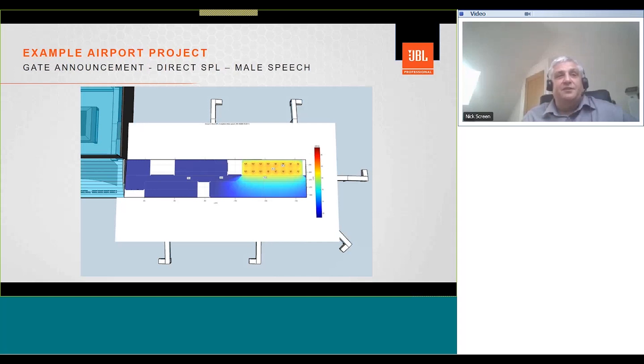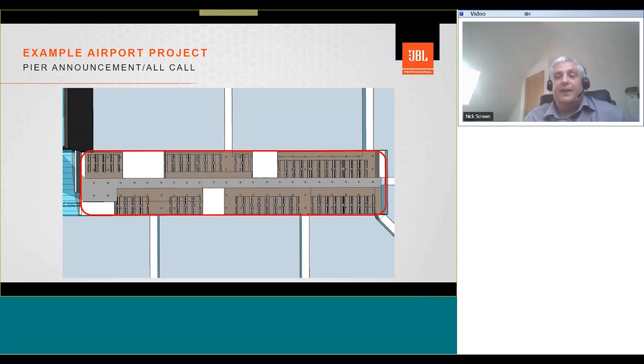Looking at the SPL distribution from JBL's DDA software — a direct SPL plot with male speech input — we have an SPL of around 83 dB, with available headroom of approximately 10 to 12 dB. This aligns well with the output from the JBL distributed system design software. Total SPL will be higher as it includes the reverberant field. For an all-call addressing the whole pier, SPL is around 84 dB with headroom of approximately 10 to 12 dB. Discuss which announcements go to which zones with clients and consultants, as this impacts cabling strategy and loudspeaker circuits.